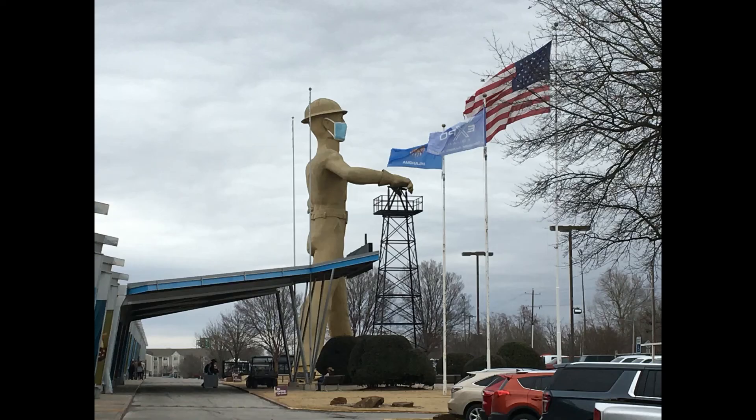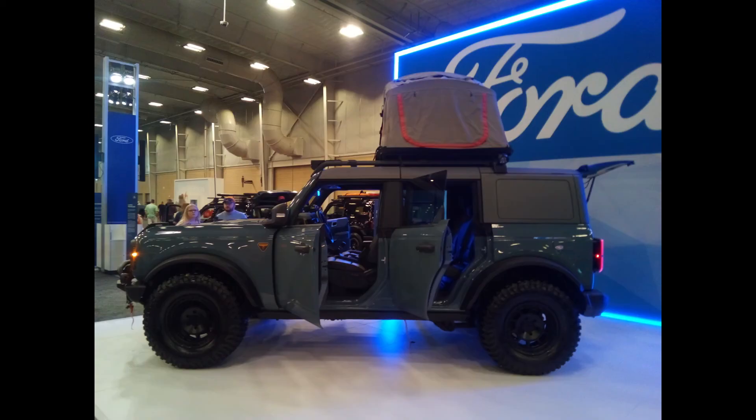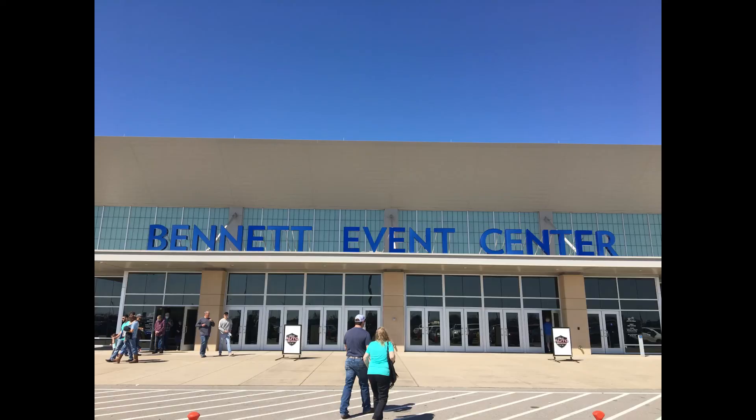Overall, I would say either facility is a decent choice to hold a large car show. It just depends on which city you're in.